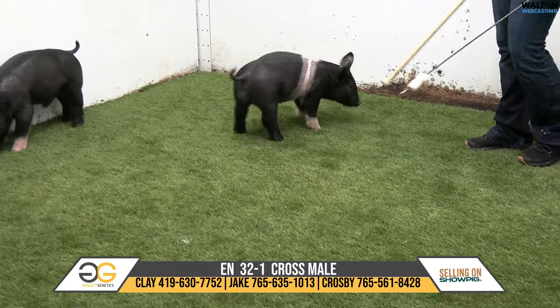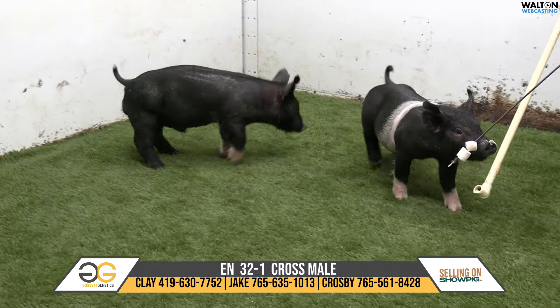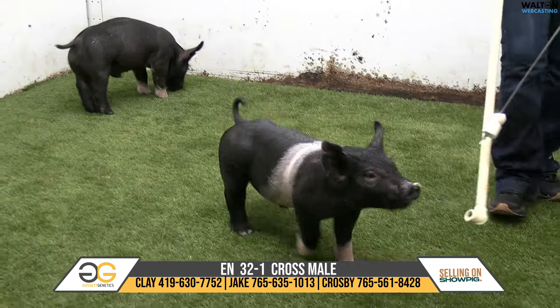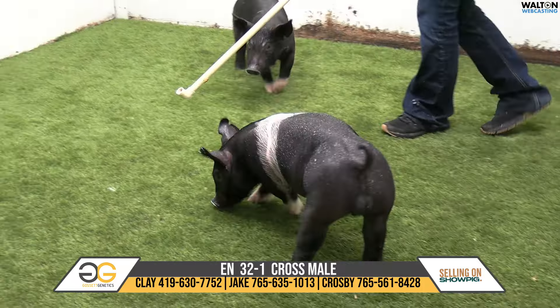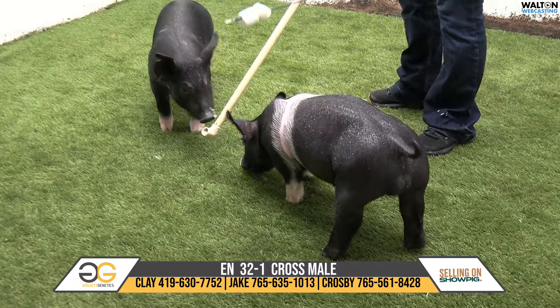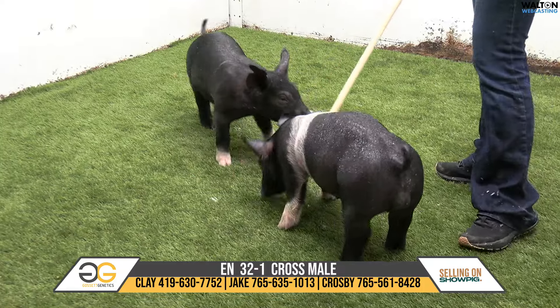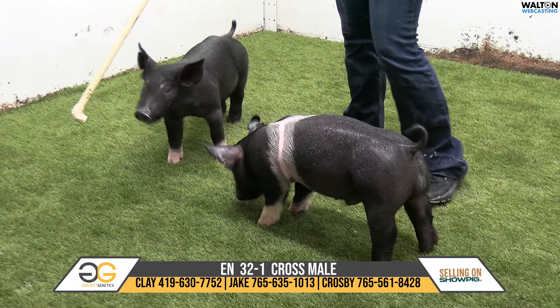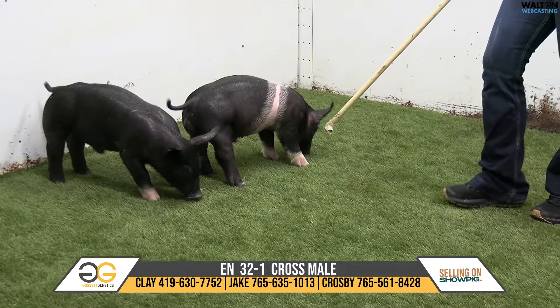32-1 belted male pig coming across the green carpet on the marshmallow vanilla pudding combo. This pig is certainly one of my favorites in the sale. He was a Wildside Punisher, Silver Lining. His mother would be a litter mate to the third overall market gilt at MLE last year.